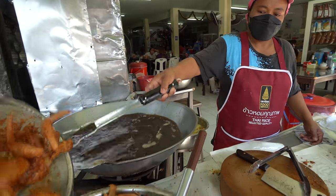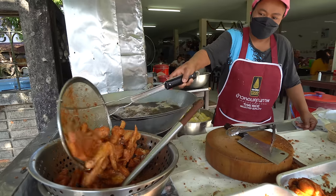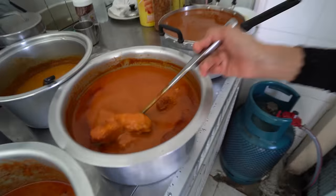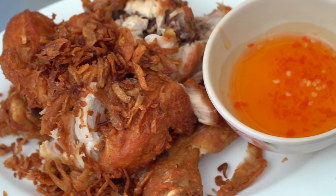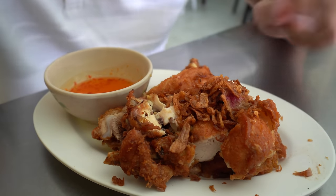The fried chicken is marinating in a nice yellow spiced-up batter and then frying hot in the oil — it looks like it's going to be really good. I'm sitting down now, it's about 9:30am, it's pretty busy in here. The fried chicken is served with a beautiful orange Thai sauce and topped with some fried shallots, looking super crunchy.